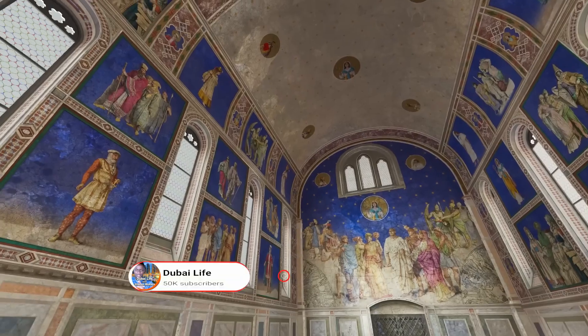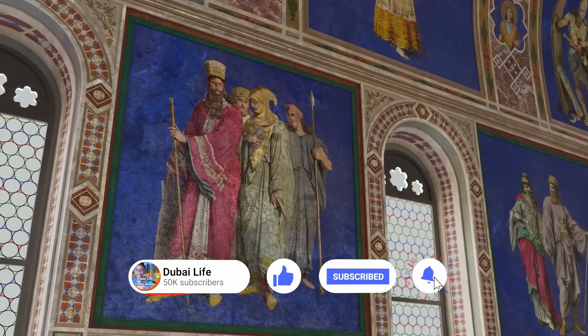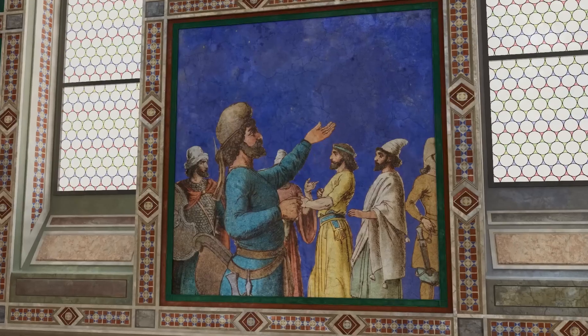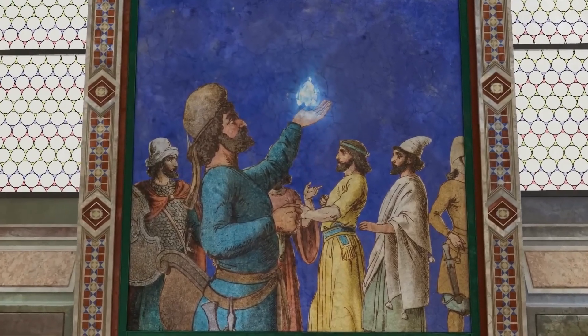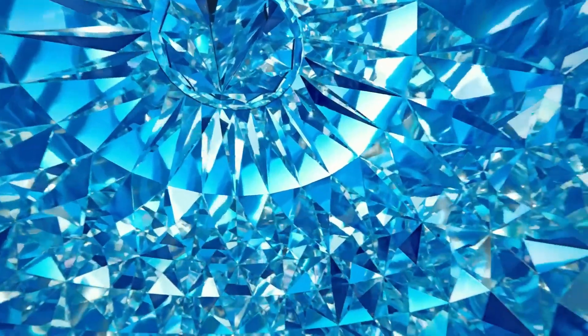First up, ancient Persia. Thousands of years ago, they believed that the sky was painted blue from the reflected light of sapphires, just like this blue room.